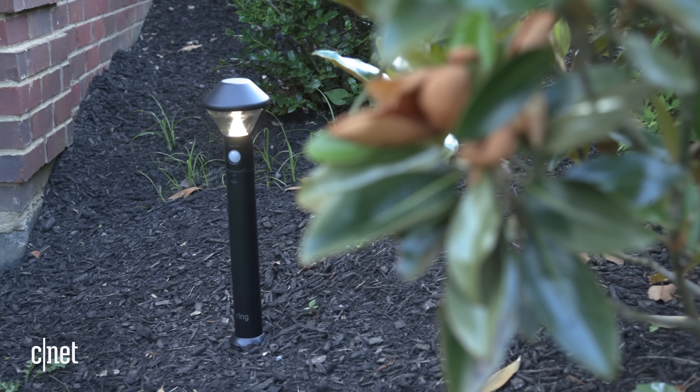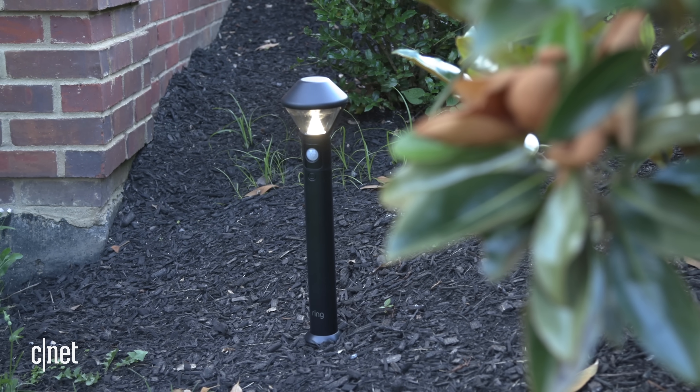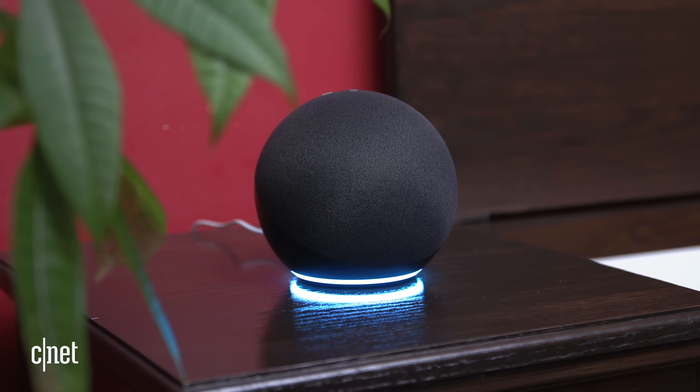Now there's a lot to unpack there, so let's start with the why of it all. Amazon says the whole point of Amazon Sidewalk is to help everybody's devices stay better connected, not just in your home but throughout the entire neighborhood. For instance, if you've got some smart lights outside of your home and sometimes they drop off of your Wi-Fi network, then a Sidewalk connection with your neighbor's Echo speaker could serve as a backup and keep those lights online.